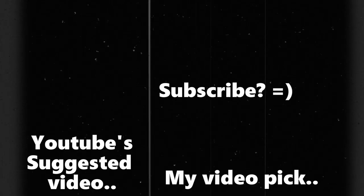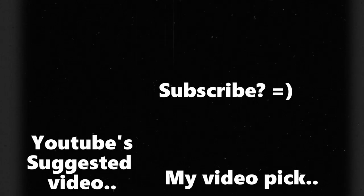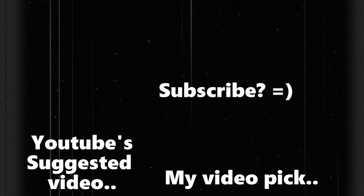Thanks for watching. Any comments or questions, leave them in the comment section below. Like the video, and until later, I'll see you later.